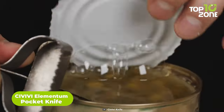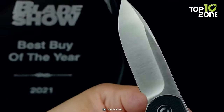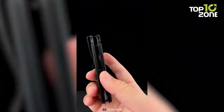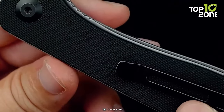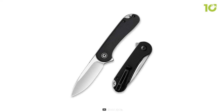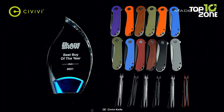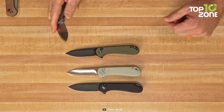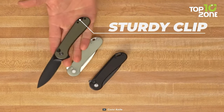Whether you need to slice some cheese, open a can, or cut some rope, the Civivi Elementum Pocket Knife will be your best friend in the wilderness. This knife is made with high-class D2 blade material that is reliable enough to cut everything in backpacking. You can swiftly access it with just a press of a trigger. To get a strong grip, this knife has an incredible G10 handle. It comes in various colors and finishes. The knife is lightweight and compact, so you can easily carry it in your pocket or backpack without adding any bulk. It also has a sturdy clip that allows you to attach it to your belt or bag for quick access.